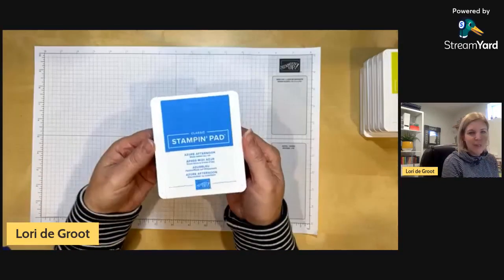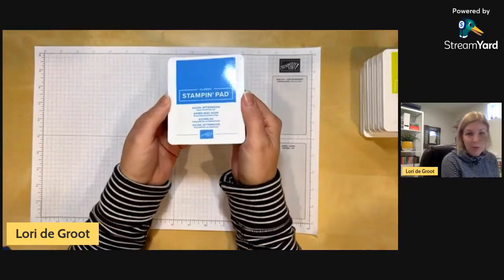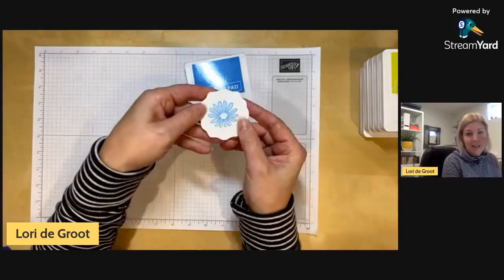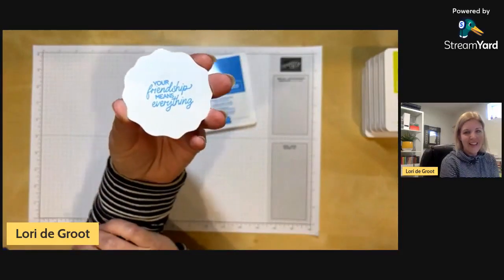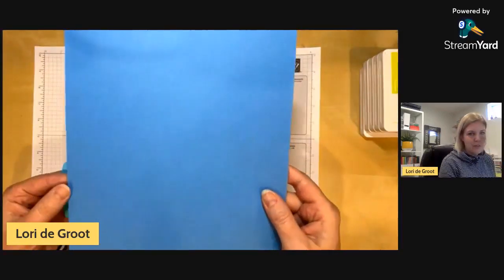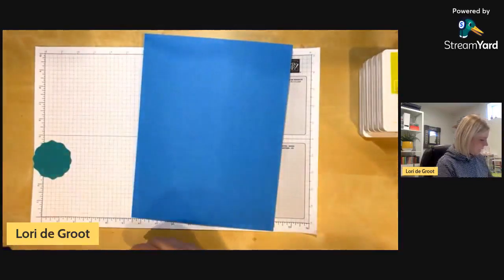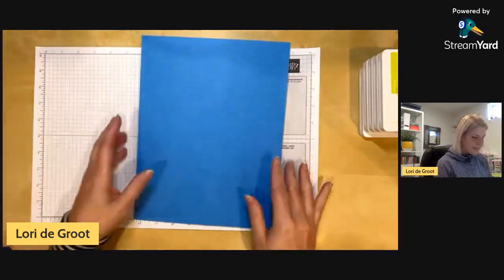Now introducing a brand new color, never before used: Azure Afternoon, which makes you think of somewhere beautiful like the Amalfi Coast. Here's the card stock — I didn't have anything close to this color. Tahitian Tide is not even close, completely different. Bermuda Bay was the last bright we had but it's obviously so much more green. Azure Afternoon is kind of its own thing and I think this one's going to be people's favorite color.